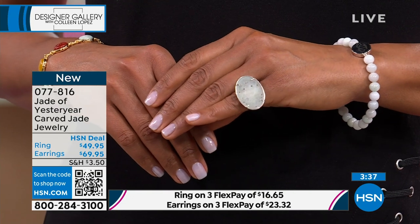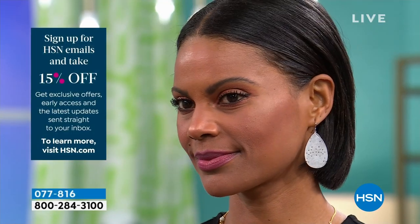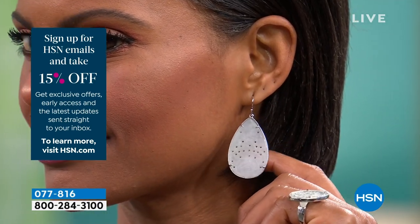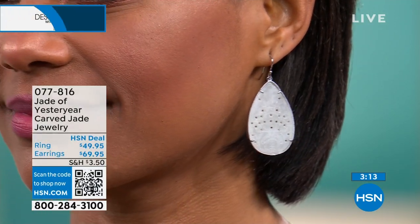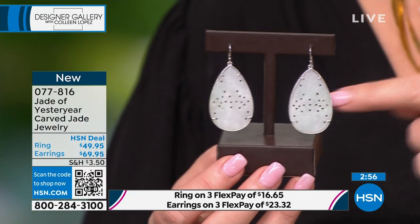We only have 600 left. This is brand new — you're the first audience to see it. I'm obsessed with that earring, it matches everything. They're hand carved. This is a collection I've been after and I am so particular about jade. I am thrilled and very excited to present it because this is something that is never done — you will never see it anywhere.